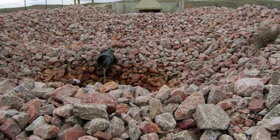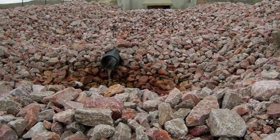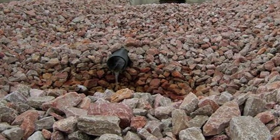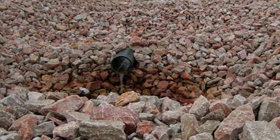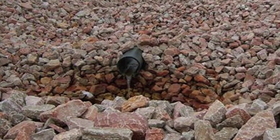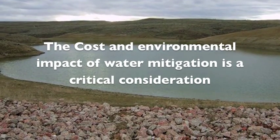Over the last 15 years, there has been an incredible transition in the disposal of CBM-produced water. Most of this transition has been led by environmental concerns about the quantity of water that is being drained from our large underground aquifers and the potential environmental impact of this surface-discharged water. The removal and disposal of water from CBM wells is one of the biggest costs, delays, and environmental concerns for gas production companies.